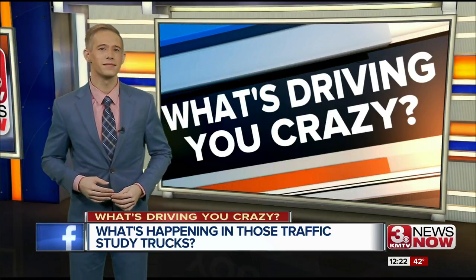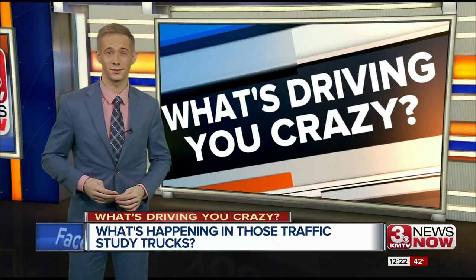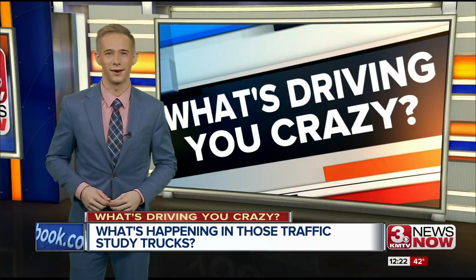Do you want me to look into something? Send me a message on Facebook or on Twitter. In the studio, Max Tarleton, 3 News Now.